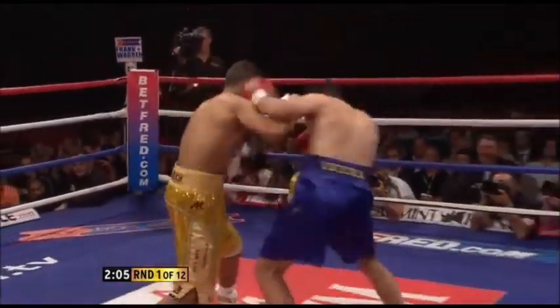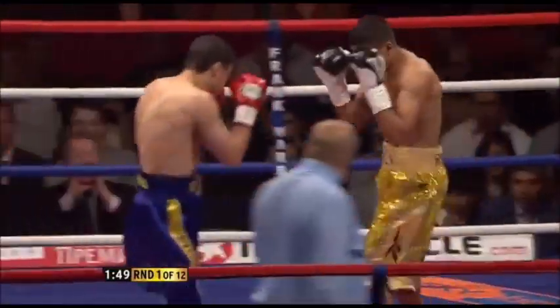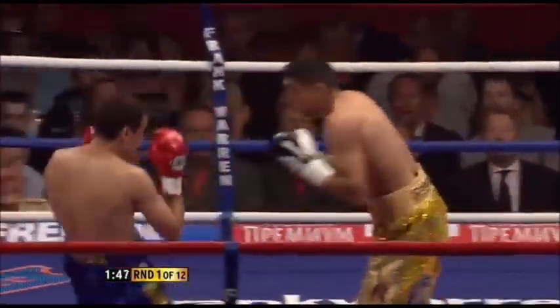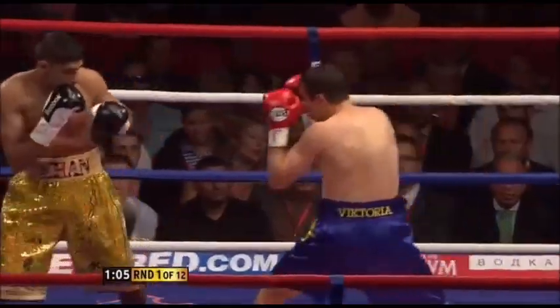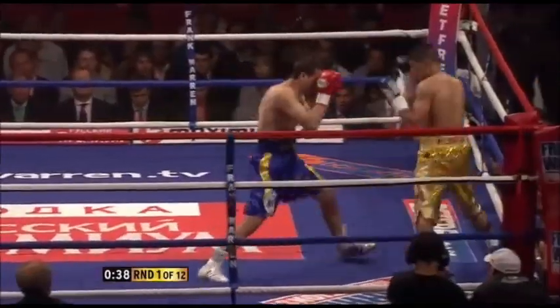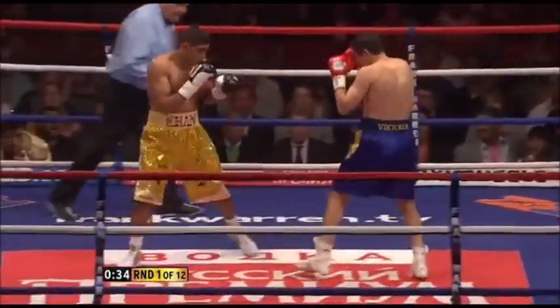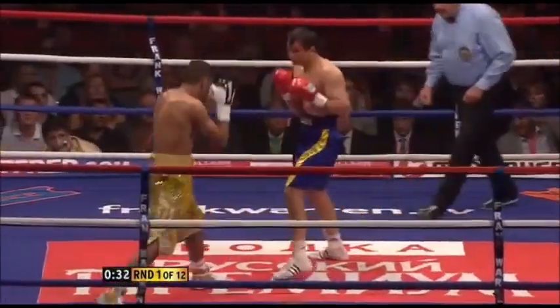Ideal start from Khan, punches off and out of there, just let him see his defence. He'll try and remain tight, some of these hitting. Left hands from Ketelnik, trying to back up Khan, says he'll score 22.